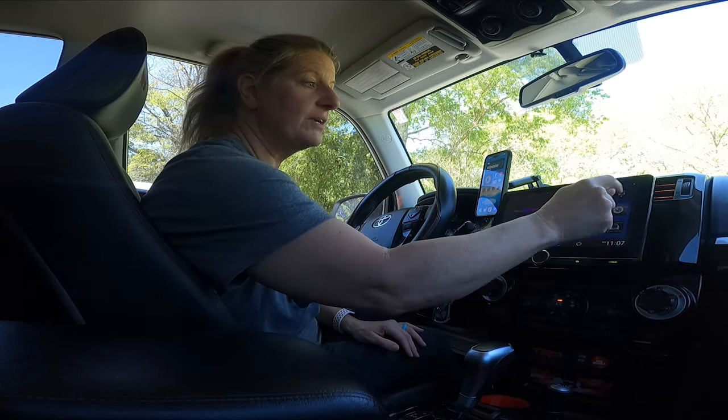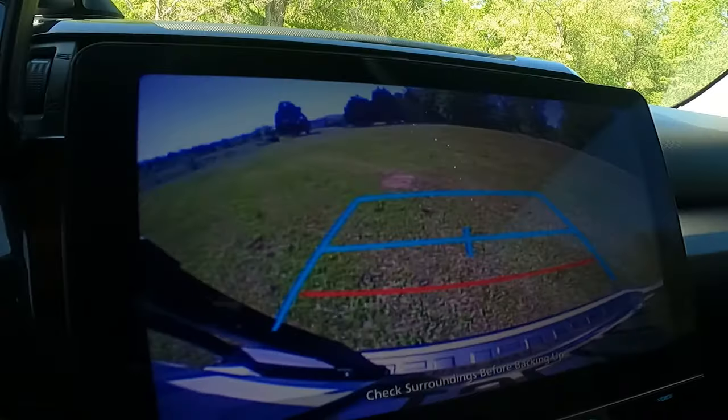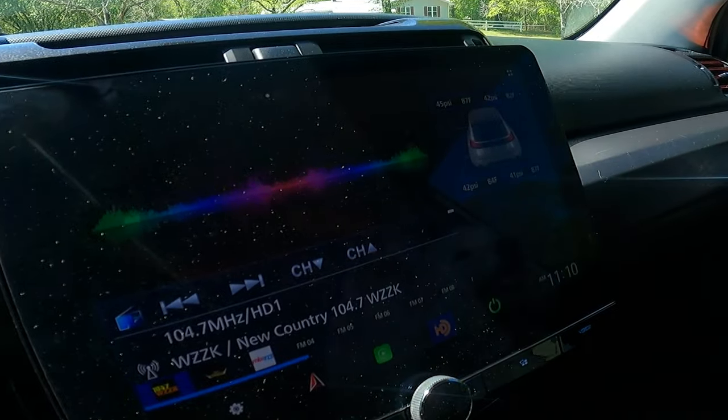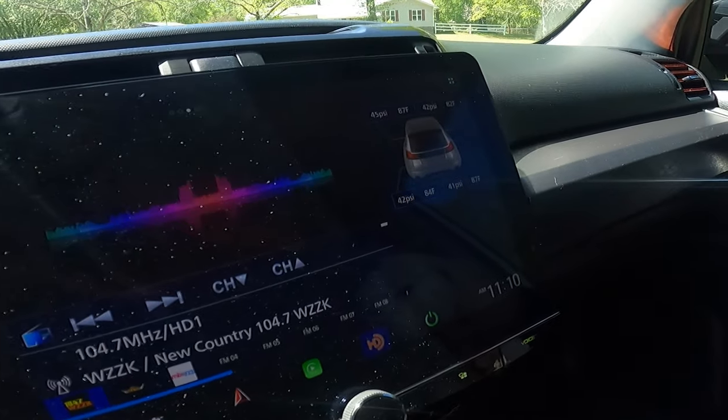I always just leave it on the tire pressure screen. I love the backup camera on this thing — it works great. My car did not have tire pressure monitoring, but it does work with this radio when they hooked it up.